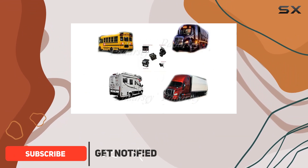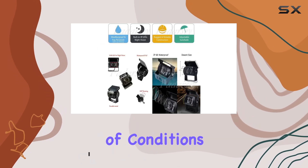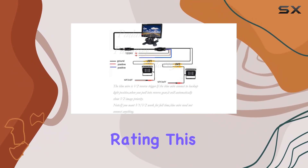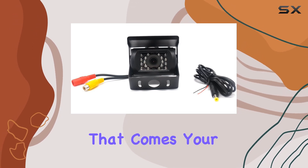This heavy-duty camera is designed to provide you with crystal-clear images, even in the darkest of conditions, thanks to its 18IR night vision automatic function. With an IP67 waterproof and shockproof rating, this camera is ready to tackle any road conditions or bad weather that comes your way.